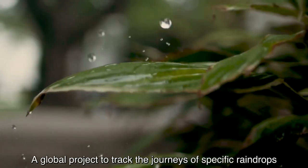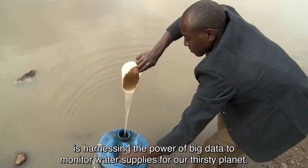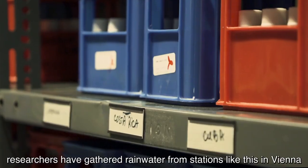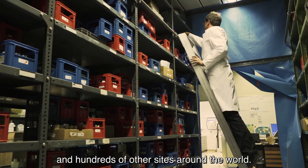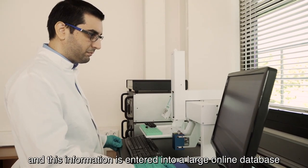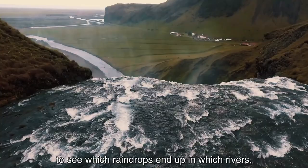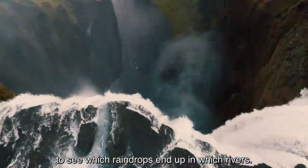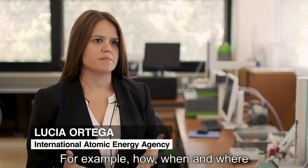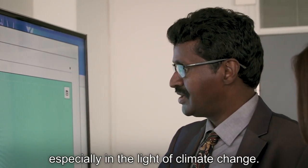A global project to track the journeys of specific raindrops is harnessing the power of big data to monitor water supplies for our thirsty planet. Every month, for over 50 years, researchers have gathered rainwater from stations like this in Vienna and hundreds of other sites around the world. The unique isotopic signatures, or fingerprints, of each rain sample are recorded and entered into a large online database, where they're compared to similar data from surface water to see which raindrops end up in which rivers. This large amount of data allows researchers to better understand the water cycle — how, when, and where water is recharged — which is key for managing water resources, especially in light of climate change.